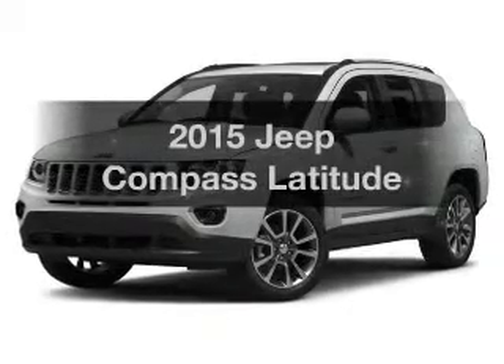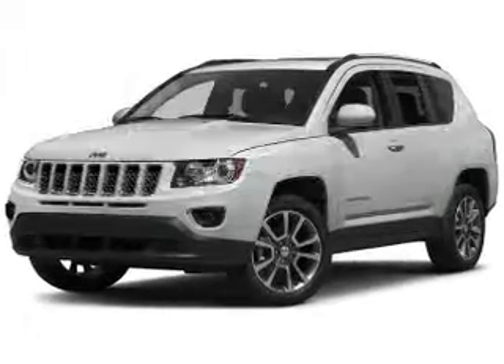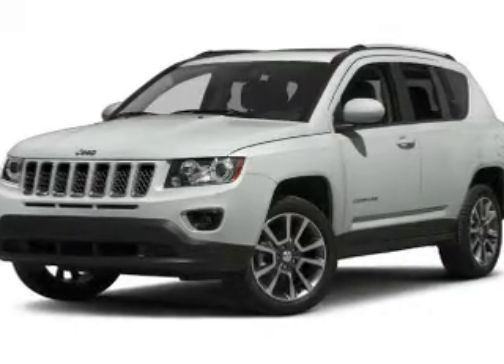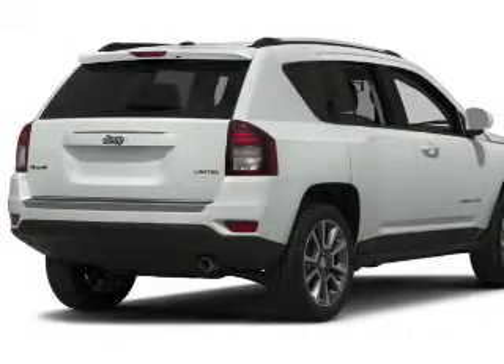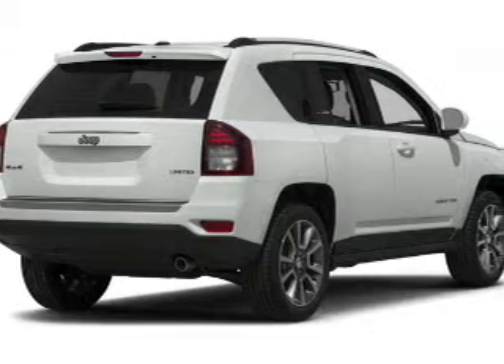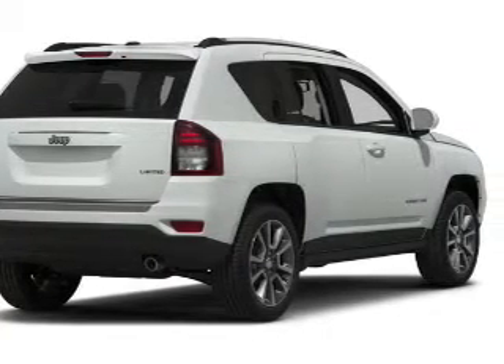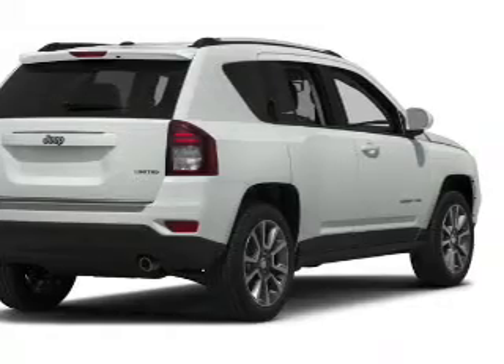Travel the roads in style and comfort in this great vehicle. The powertrain includes four-wheel drive with a reliable engine connected to a smooth shifting automatic transmission. Stand out from the crowd with premium wheels. Anti-lock brakes help to bring your vehicle to a safe stop. Heated seats are a desirable comfort feature.